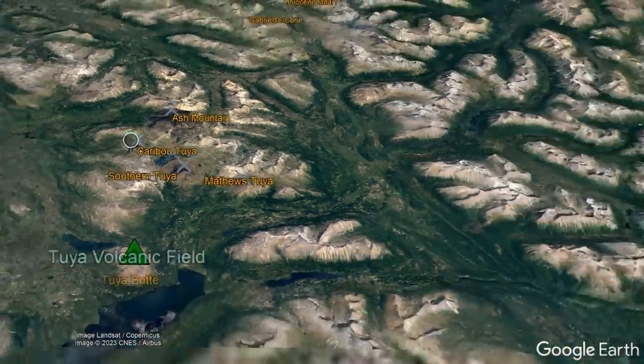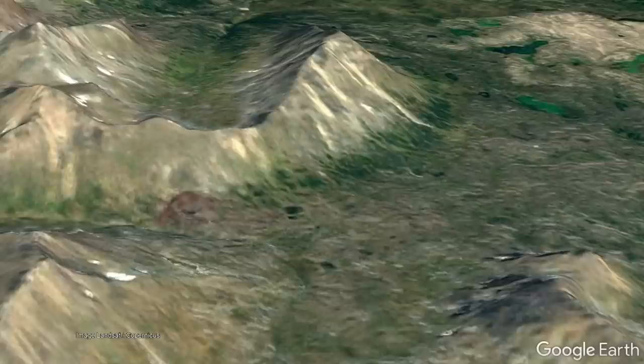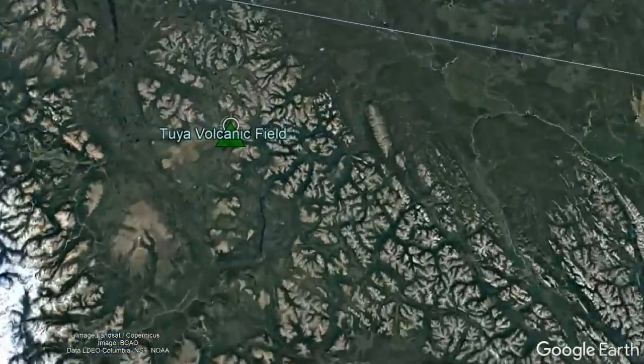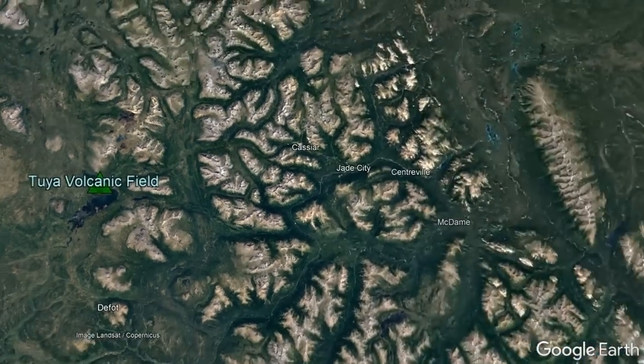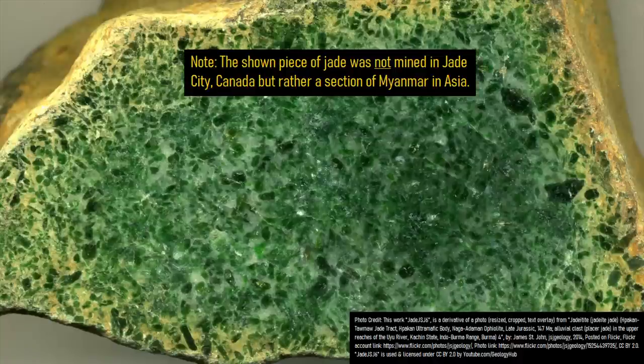The Tuya Volcanic Field has erupted at least once in the last 11,700 years and will certainly erupt again. The youngest landform is known as Gabriel's Cone, which probably erupted around 7000 BCE. The field is located in far northwest British Columbia near the border with Yukon. The closest town, Jade City, lies 50 kilometers to the east. The abundant jade mined in the area is unrelated to the volcanic complex, as it formed in much older layers of rock.